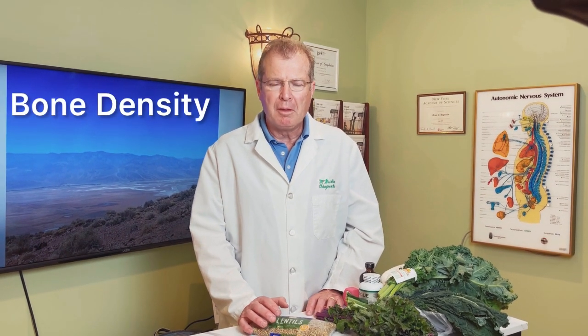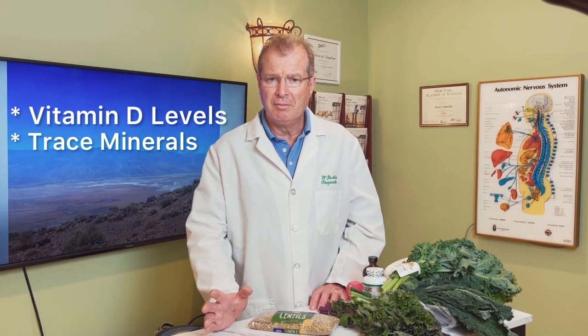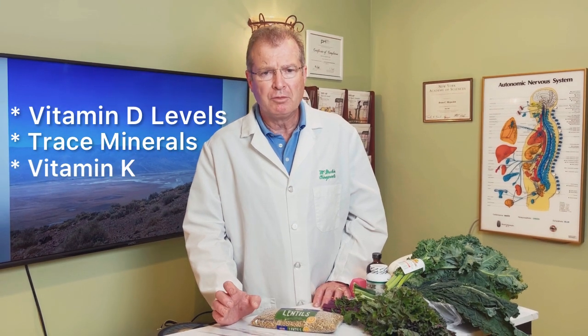Hi everyone, today I want to talk about bone density and the importance of magnesium in maintaining bone density and keeping calcium in the bones. There are a variety of things that keep calcium in the bones: vitamin D levels, trace minerals like manganese, chromium, vanadium, boron, and strontium — there are many of them — vitamin K, and the most important is magnesium.